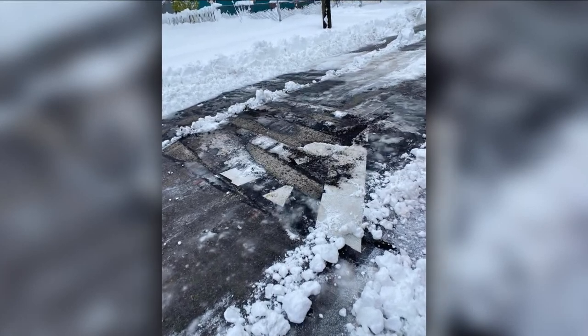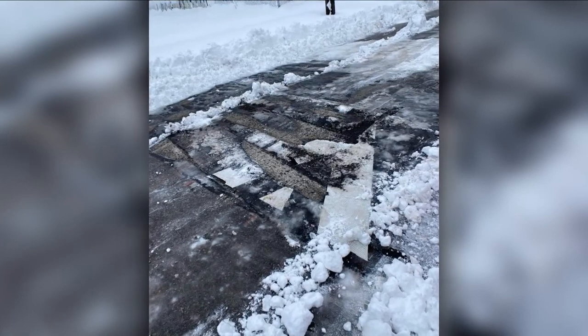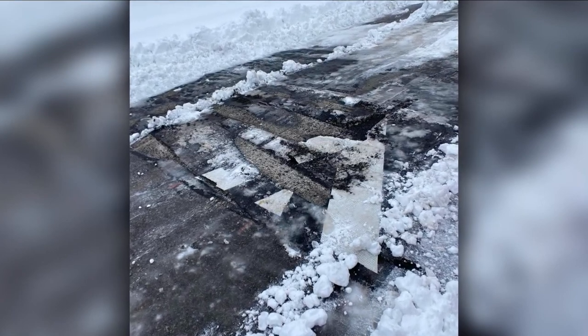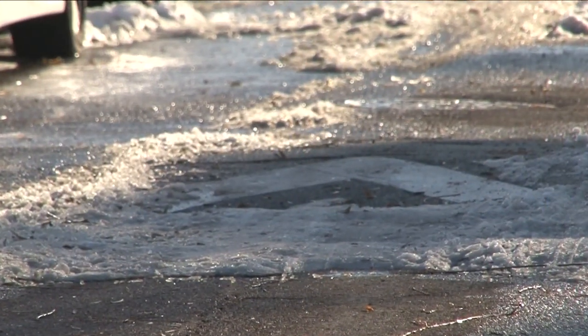A Channel 2 viewer shared a photo showing a speed hump along Maurice and Seneca streets, just south of the 190, damaged by a plow truck. We went today to check it out ourselves, and this is the aftermath of the snowstorm.